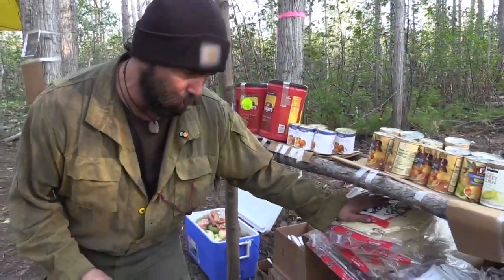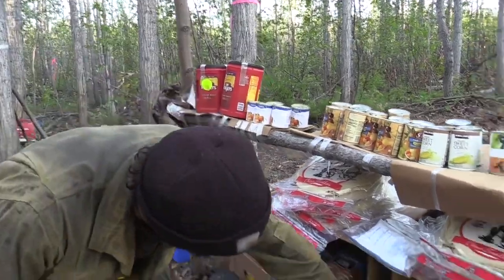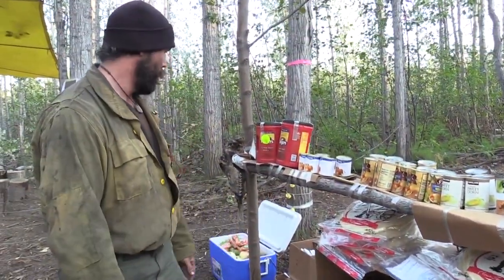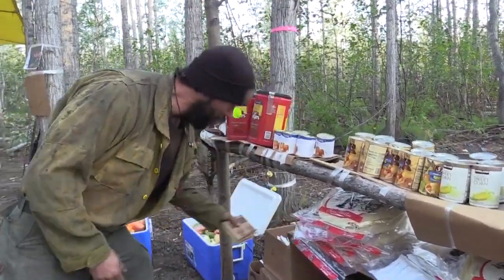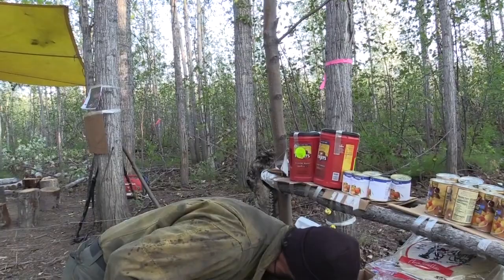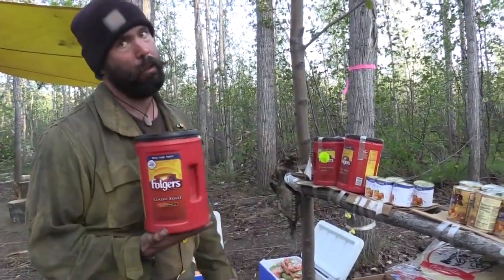Tortillas are probably one of the most popular items. Usually we'll make a big bowl of mac and cheese every few days that everybody can share. Oatmeal is a pretty popular item in the morning, and we usually go through three pounds of coffee a day.